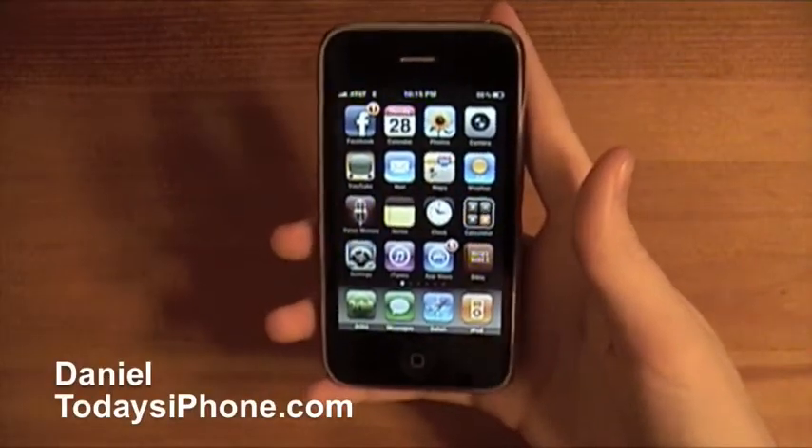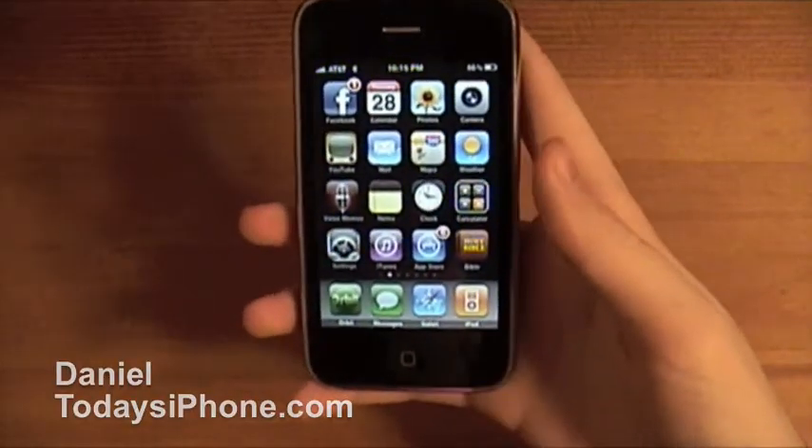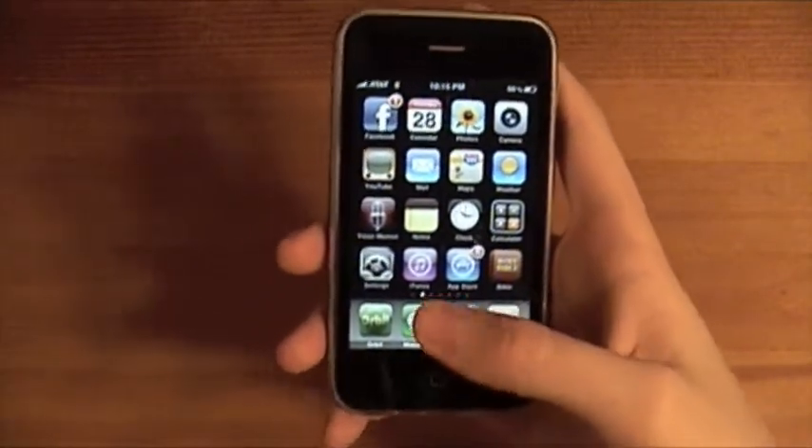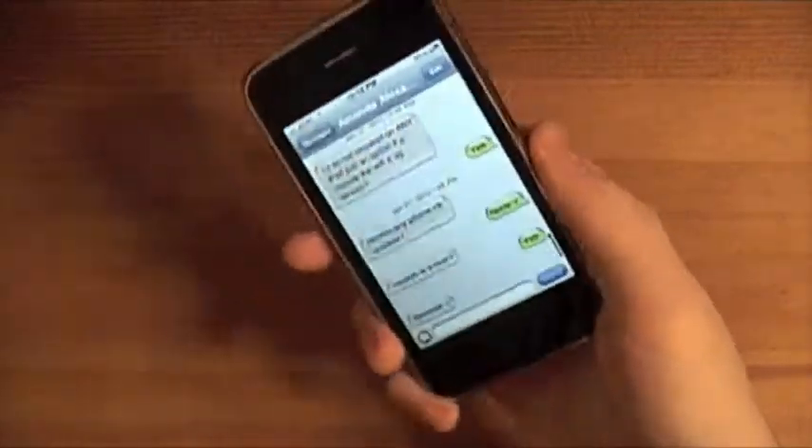Hey, what's up? I'm Daniel from todaysiphone.com. Today I have two new tips for you. That's right — numero due. I don't think that's how you say it, but that's how I'm going to say it.